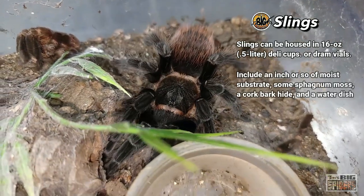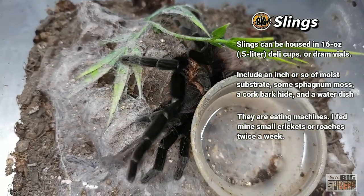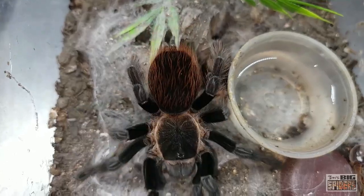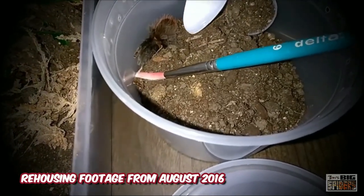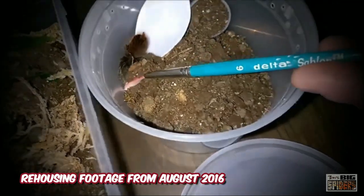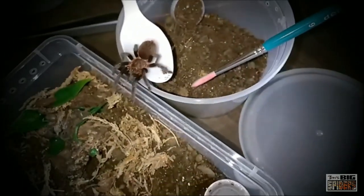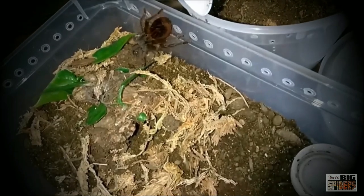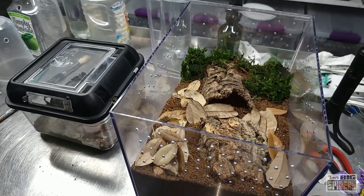This one I got back in 2014. At that time I thought I was raising up a B. albiceps — I did a couple of videos with the B. albiceps label. It turned out after it put on some size, people were nice enough to chime in and say, nope, that's not a B. albiceps, that's actually a B. vagans. Here's some footage from August 2016 when I moved it from its sling enclosure — a 16-ounce deli cup — into one of those European-style takeout box enclosures. If I were to do this nowadays, I would probably put the same spider into one of the M-designed containers, about 6.5 by 4.75 by 5 inches tall. I like those for my juveniles.